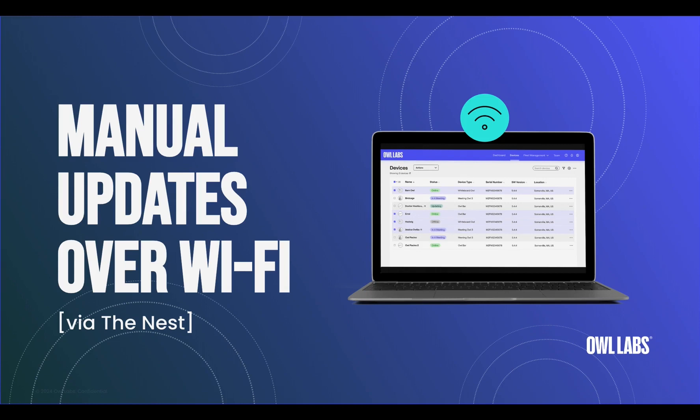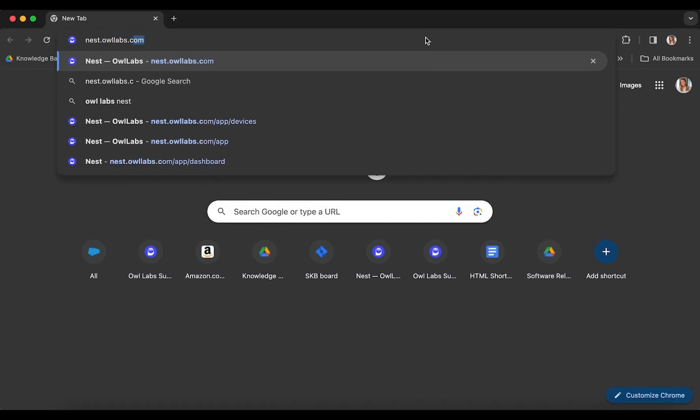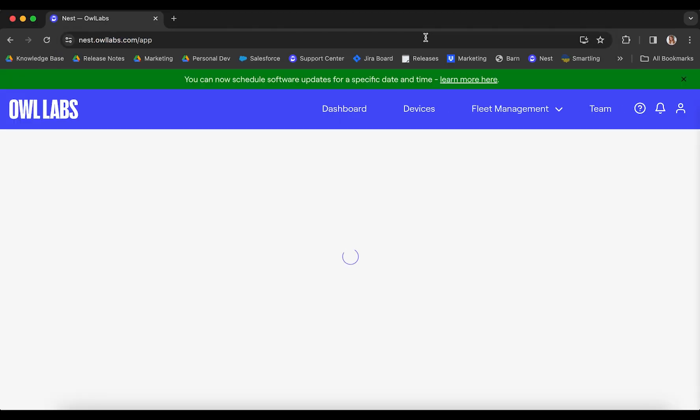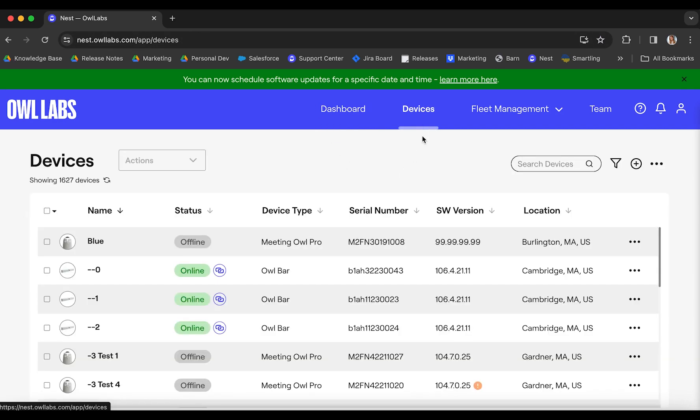Let's talk about how to update your device's software over Wi-Fi using the Nest. If it isn't already, plug your device into power and connect it to Wi-Fi. Then, visit nest.owllabs.com in your browser and log into your Nest account. From the top navigation pane, select the Devices tab.